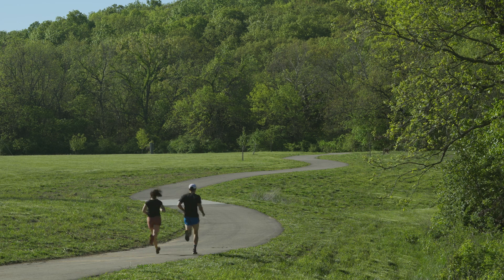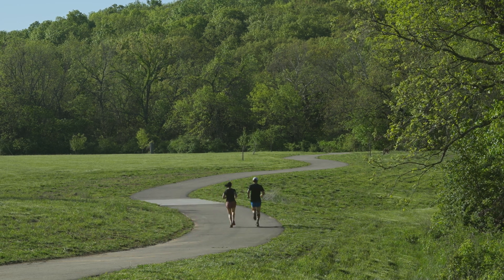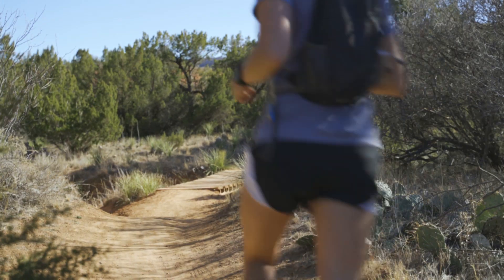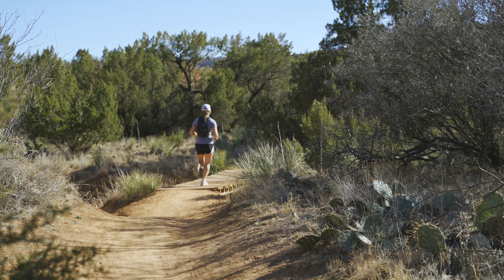Depending on your overall goals, watching your intensity minutes may be important. With improved intensity minutes, you can now find out how and when daily intensity minutes were earned. And that's not the only improvement — you can now record VO2 max data during a trail run activity and receive a more accurate VO2 max reading that accounts for difficult terrain or footing when using the general run activity profile.